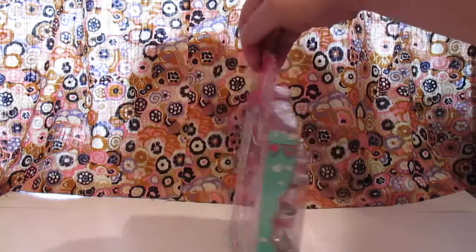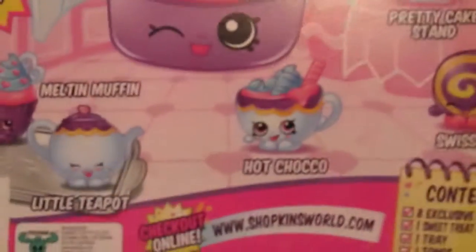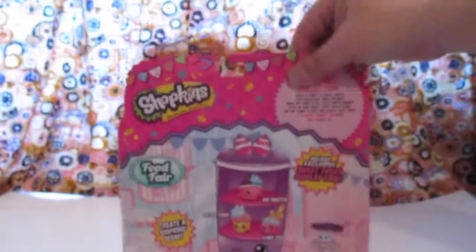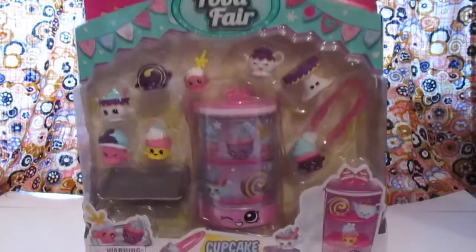Apparently this one doesn't have a thing inside, so it lists all the names of everybody on the back. I like Patty Pam the best. Oh, and Hot Choco. It says 'Create a Shopkins Scene,' so let's just go ahead and open this bad boy up and see what she's all about.